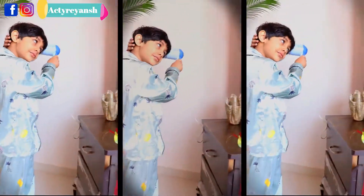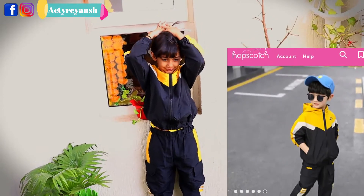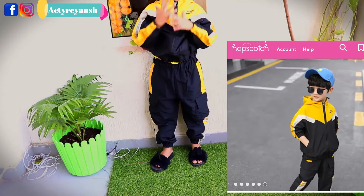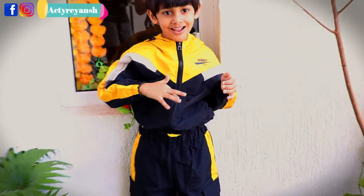Two of them are nightwear and one is sportswear, which you are watching in the first clip. Sportswear is very classy, trendy and stylish. It is not very different but I liked it very much, so I am going to share the review. It is very perfect.